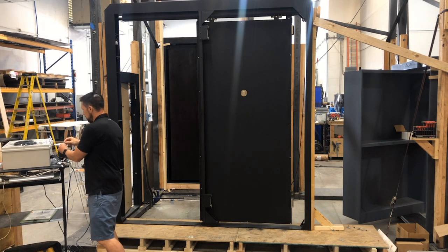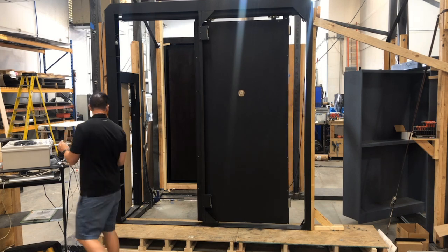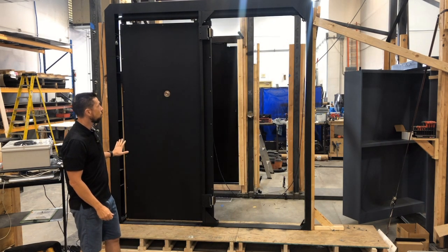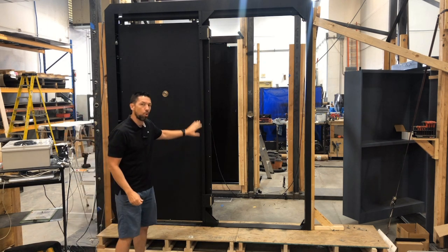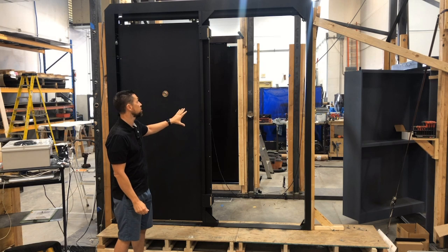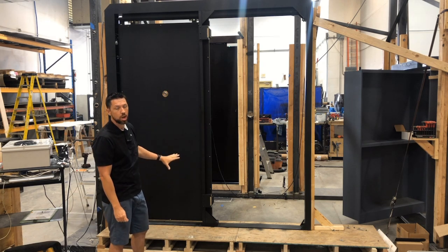Once it closes, we've got these dual 4,000 pound electromagnetic locks that hold it in the closed position, so we have 8,000 pounds of hold force.